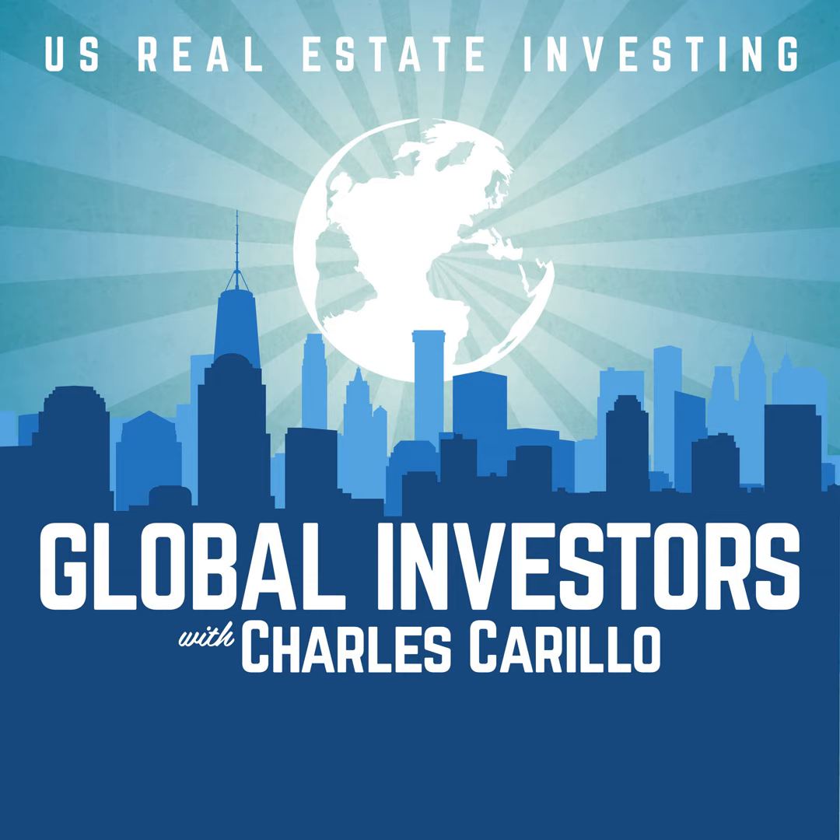Welcome to Strategy Saturday. I'm Charles Crillo and today we're going to be discussing closing out open permits on your properties.